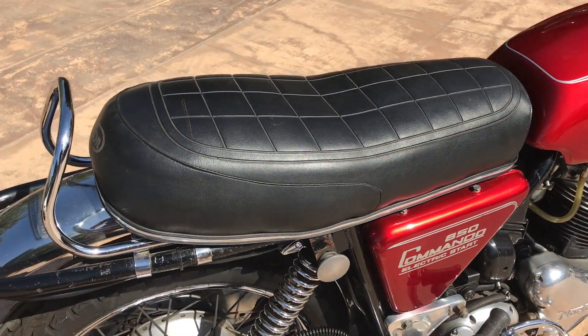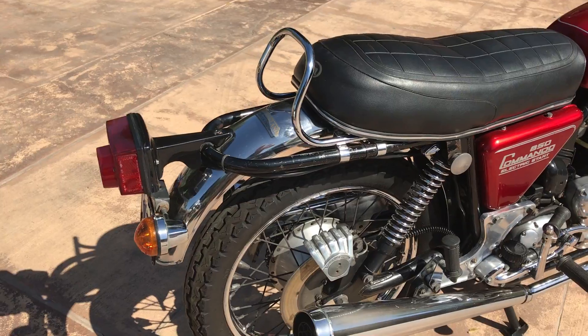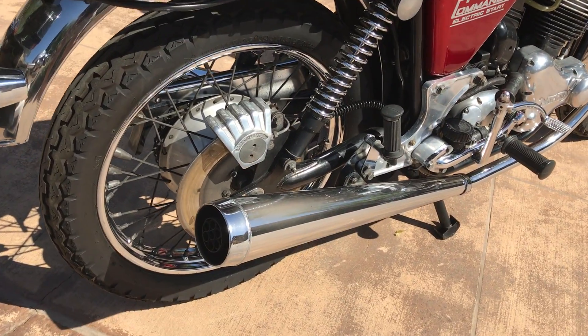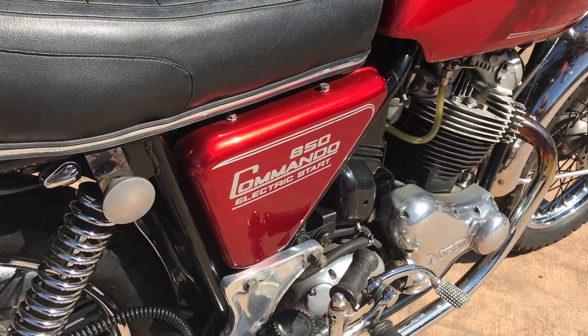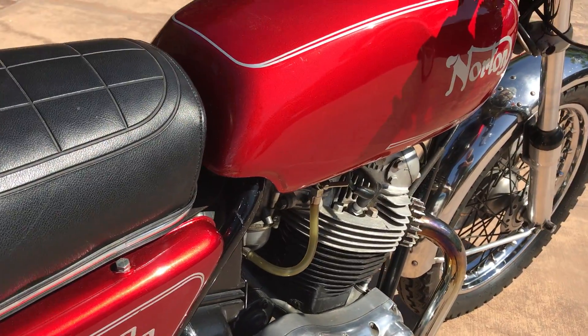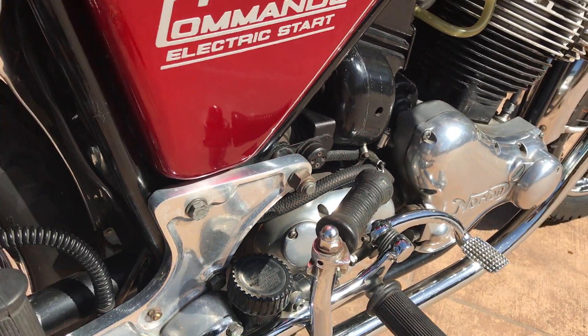As you can see, this bike is in very nice condition — very complete, very original. I believe the paint has been redone, but other than that, this is a very unmolested motorcycle.